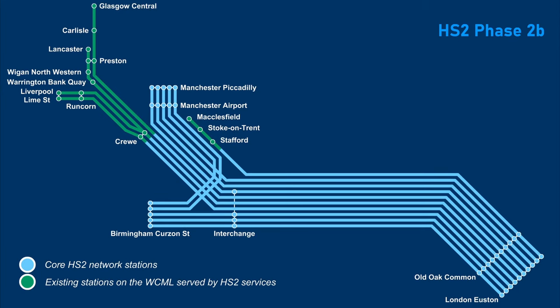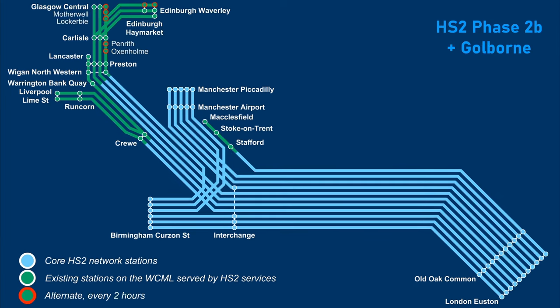Had HS2 been constructed to Leeds, the journey time from Leeds to Birmingham would have been halved, and with the Goldborne Link there would have been improved links from Edinburgh and Glasgow to Birmingham. However, the Goldborne Link presently appears to have been kicked into the long grass, although the government are still insisting it is currently under review.